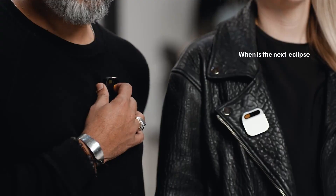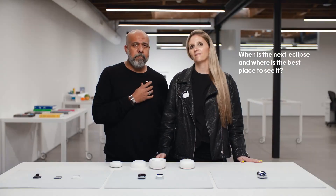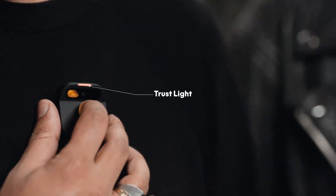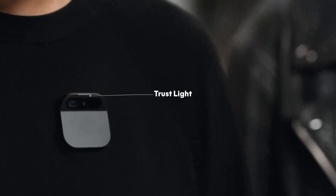It is not meant to be always recording, and it is not even listening for a wake word. You will have to activate the device manually by tapping and dragging on the touchpad. The pin's trust light blinks to let you, and everyone else, know it is collecting data.